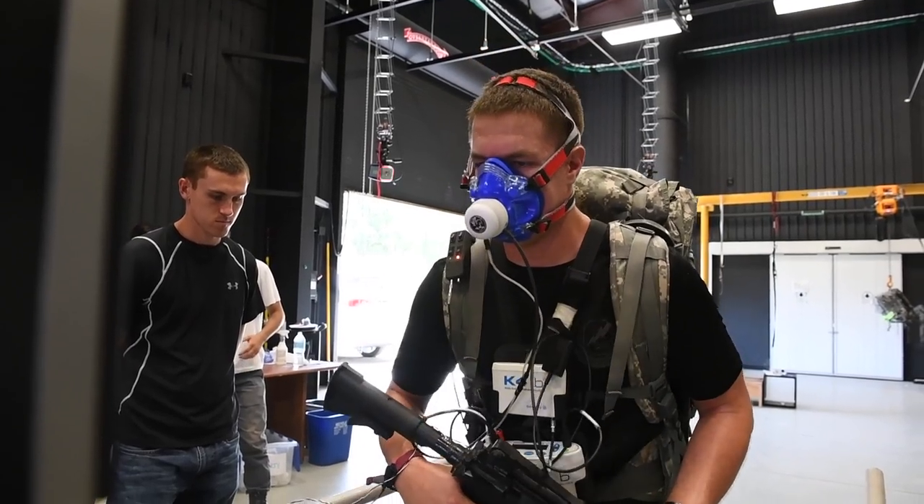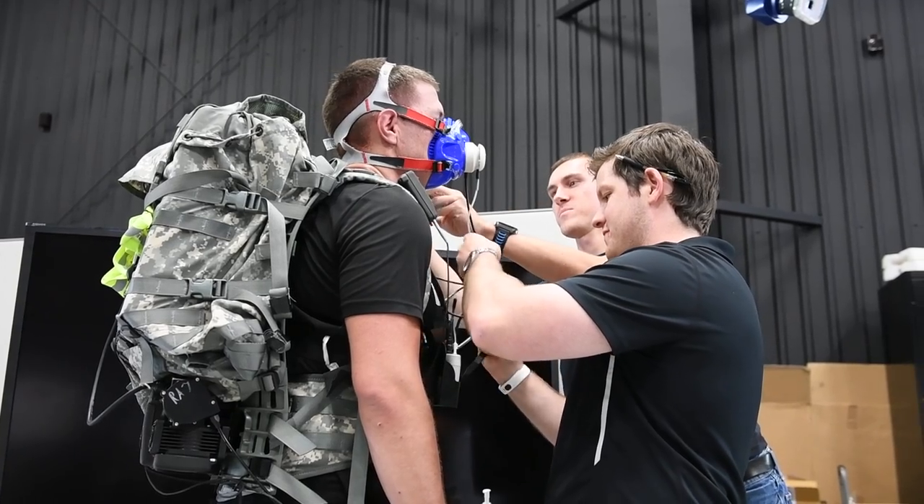I think longer term, the systems have benefits to be integrated into larger soldier systems, and it can be integrated with other systems and other capabilities to provide a marked advantage for our soldiers and warfighters in the future.